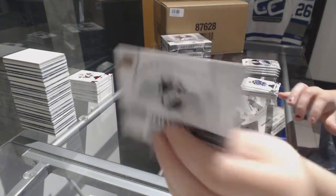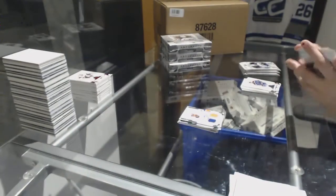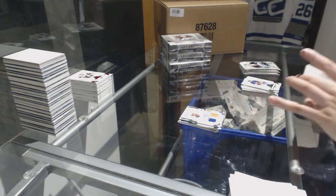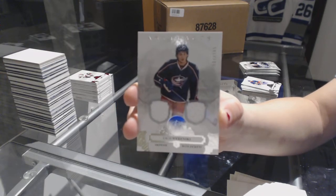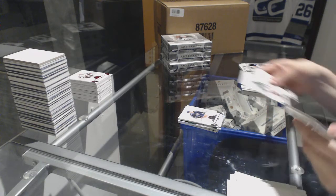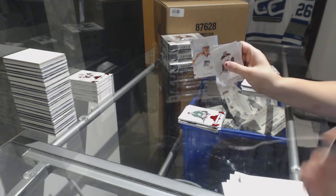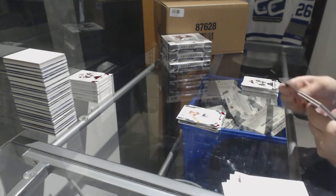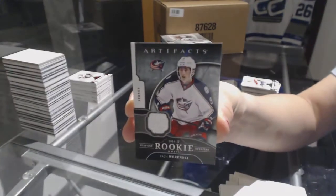We've got a Wild Card Rookie Redemption, number red 214, to be randomed off at the end of the break. We've got a dual jersey numbered to $165 for the Columbus Blue Jackets, Zach Werenski. And a Year One rookie sweaters jersey for the Columbus Blue Jackets, Zach Werenski.